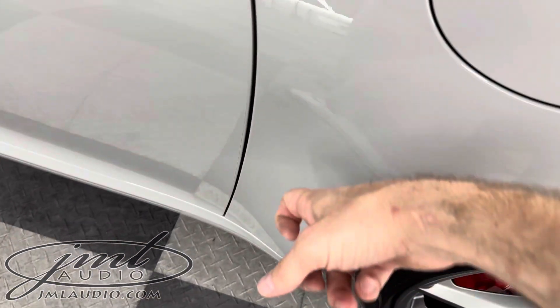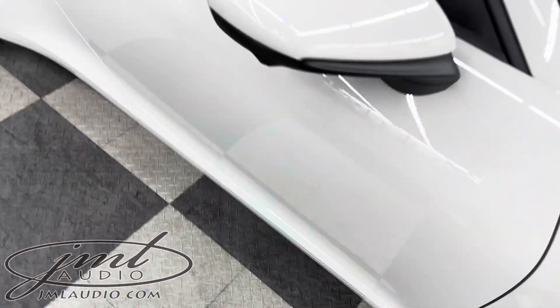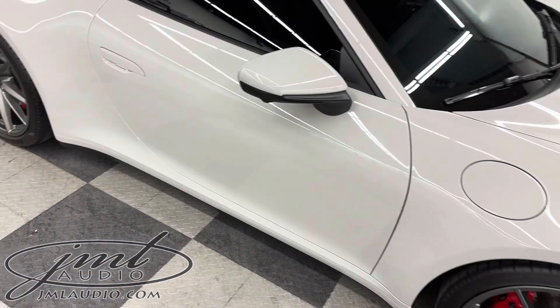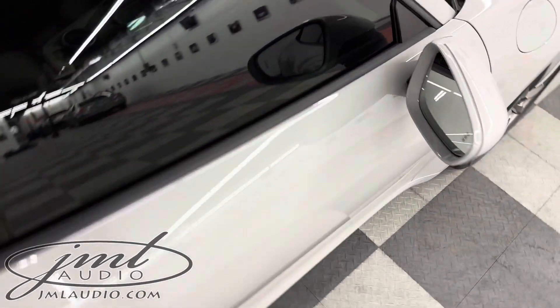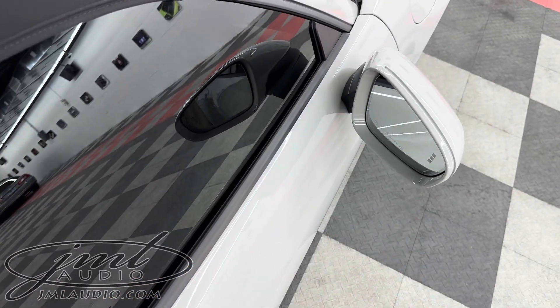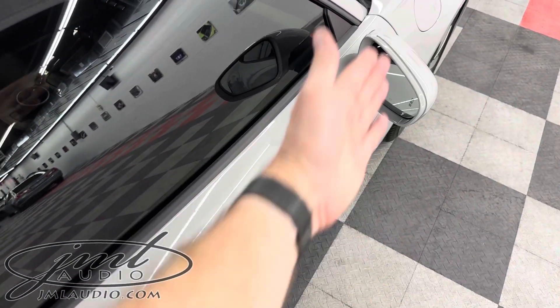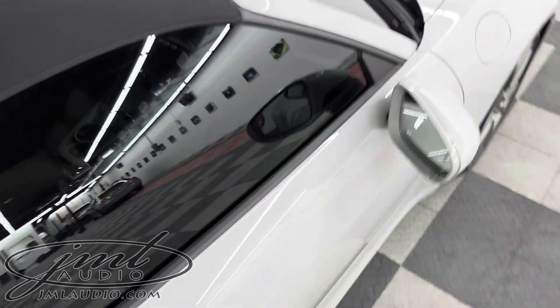The doors, which are normally a tin can, are now a lot more solid. This is our stage-free environmental package, which highly improves the ride quality and sound quality for the specific client. If you notice on the paint protection film, there are no seams behind the actual mirror, because during that environmental package you remove the mirrors, wrap the actual door all one piece, and then reinstall the mirrors.